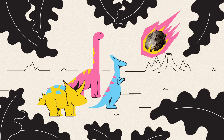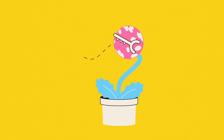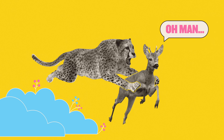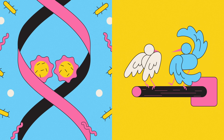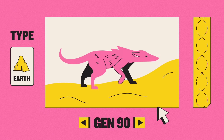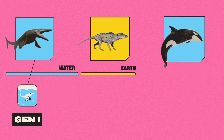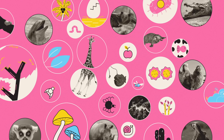Over the eons it's been around, life on Earth has overcome all kinds of challenges — gathering energy, exchanging information, healing itself. And it's learned to do this through natural selection. As life forms reproduce, random genetic variations cause subtle changes in their offspring, some of whom would then be better suited to their environment, and so more likely to survive and pass on their superior traits. Over time, these constant tiny adjustments add up.